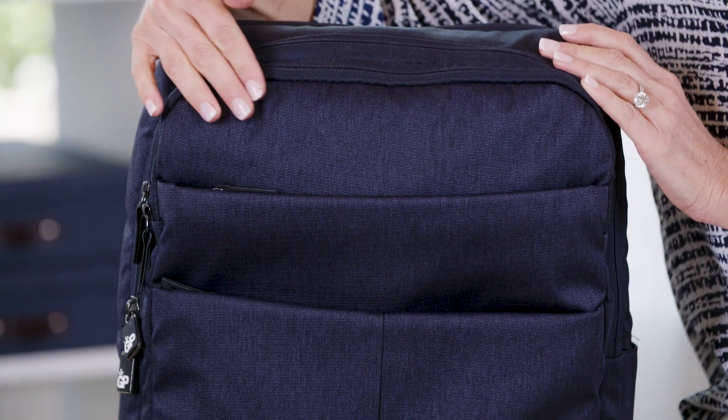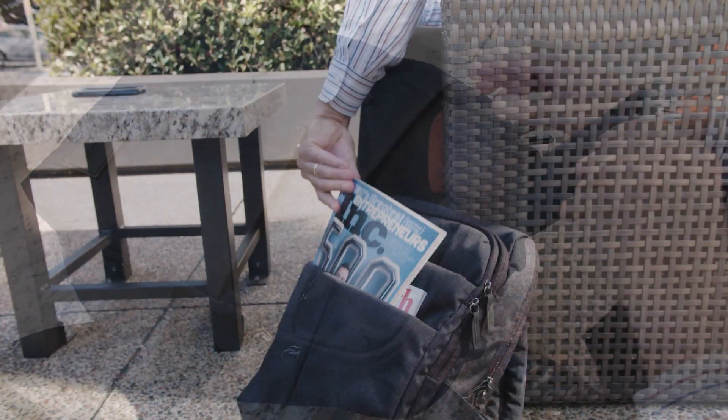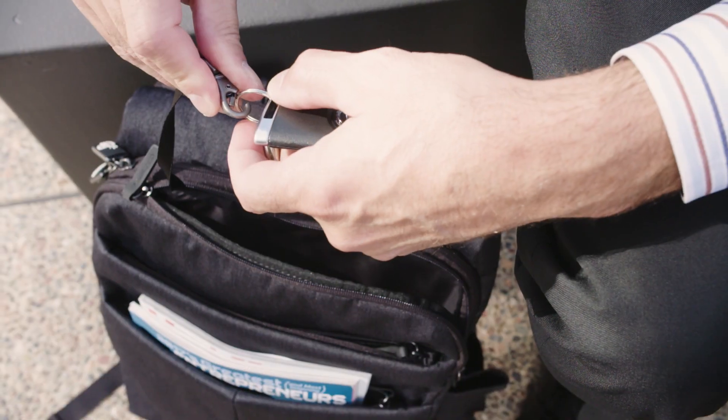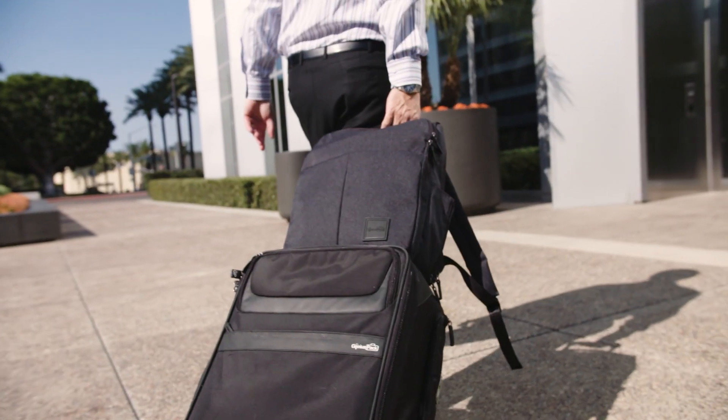These two roomy front pockets are designed for easy access to anything from your travel items to your cell phone and reading materials, and there's an integrated hook so you can find your keys very easily. If you happen to be traveling, there's a sleeve so you can attach it right to your luggage.